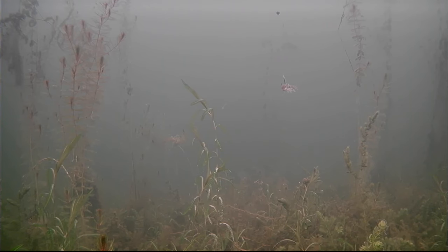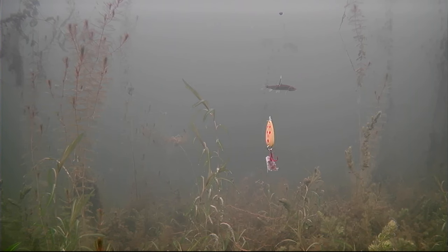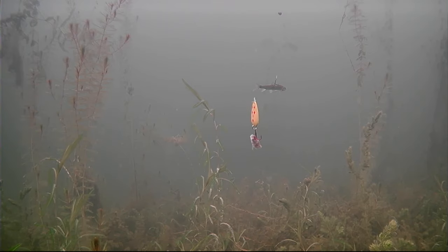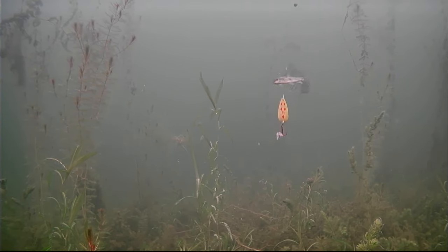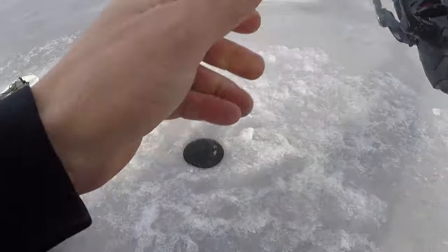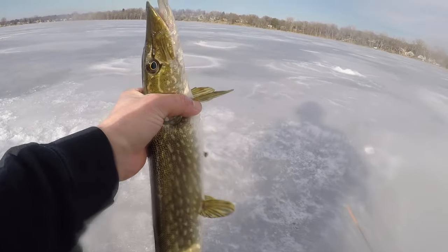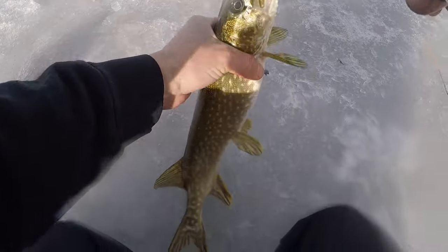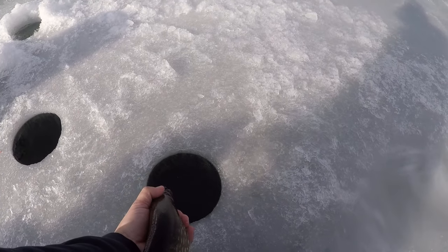Oh, here we go! Just freaking missed him — is he going to come back? There he goes — he's on my sucker minnow. Got him — redemption! Get up here bud. Wow, that was redemption. This guy hit my Five of Diamonds, I missed him, thought I wasn't going to get a second chance, and he inhaled that sucker minnow. Thank you for the second chance — I appreciate it. Let's let you go. Goodbye bud — maybe get another one. That was awesome.